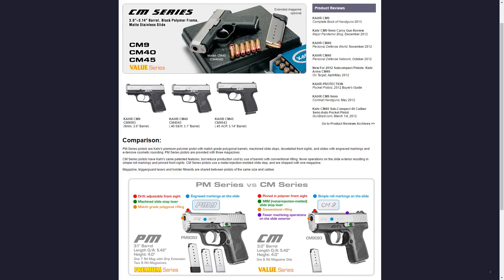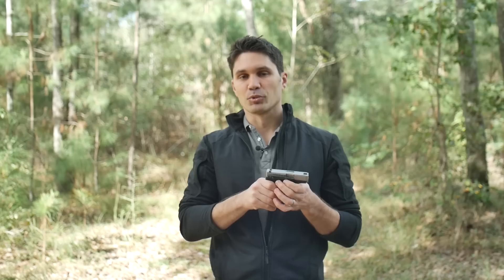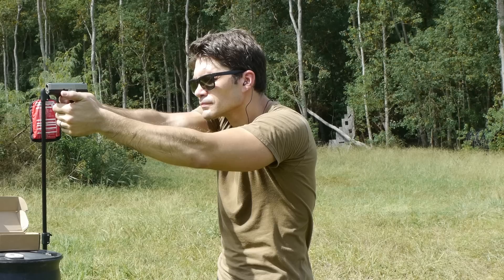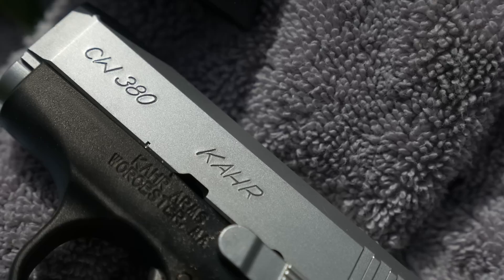Some of you may be familiar with the Kahr P380 and not the CW380. The 'C' designates that this is part of Kahr's economy line — though I don't want to say economy because you're really only trading off a few features between the P-Series and the C-Series. The C-Series has a metal injection molded instead of a CNC forged slide stop, which isn't really a big deal. It also has a standard lands-and-grooves rifled barrel instead of the polygonal rifled barrel of the P-Series — again, we're talking about a tiny barrel on a deep-carry gun, so I don't think that makes a performance difference. The Kahr also has stamped instead of laser-engraved roll marks on the side, which doesn't bother me at all.